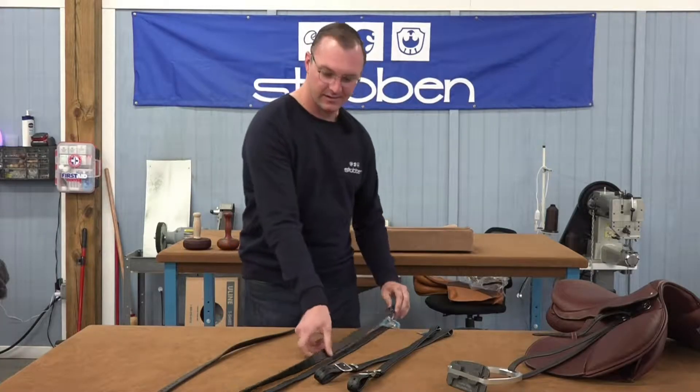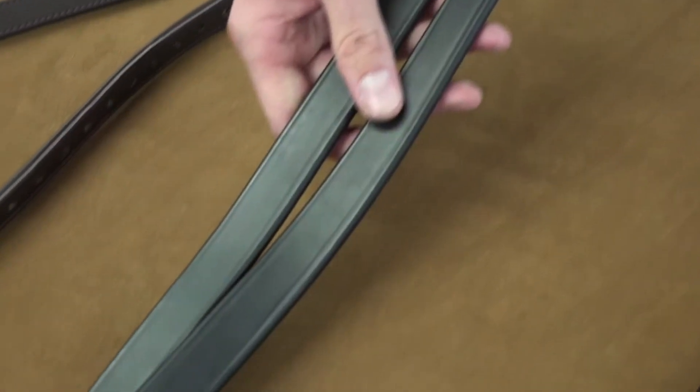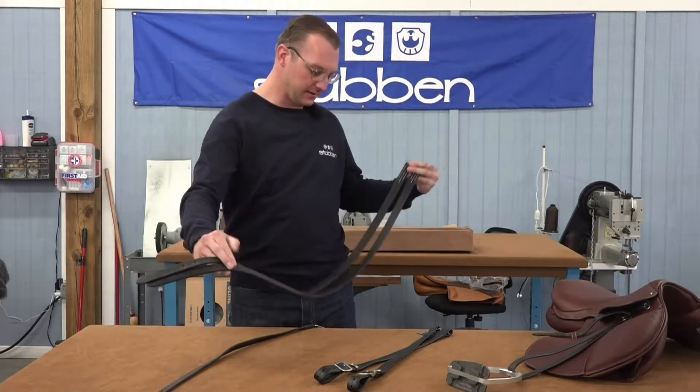The next ones we have are our cowhide one-inch leathers. They also feature a lay-flat buckle, as with all of our stirrup leathers. These ones are the most durable leather on the market today.